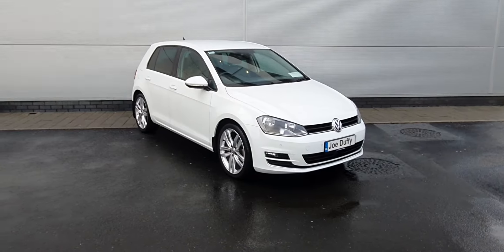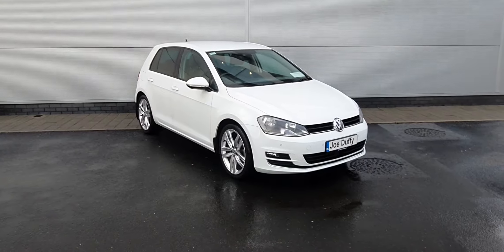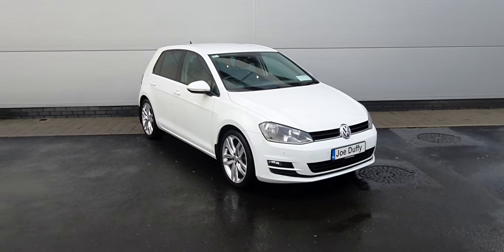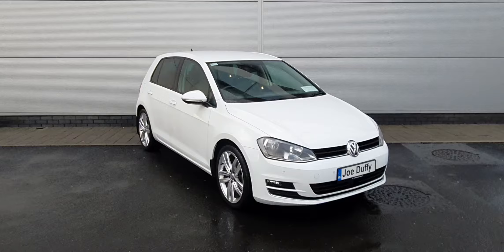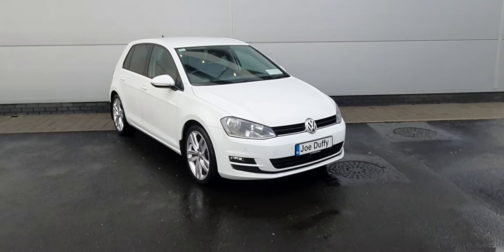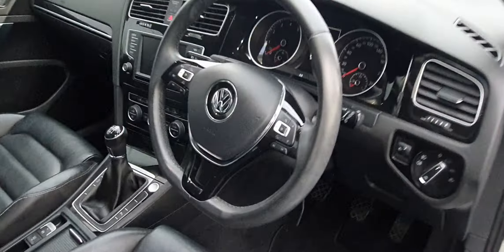Dean here from Joe Duffy Volkswagen North. Today I'm going to be showing you this 2017 Volkswagen Golf Highline. This just came into our stock — it's a really nice car. The car comes equipped with front and rear parking sensors, a rear reversing camera, electronic folding wing mirrors, and rear half privacy tinted windows. As you can see, the car is finished in a really nice white metallic paint.